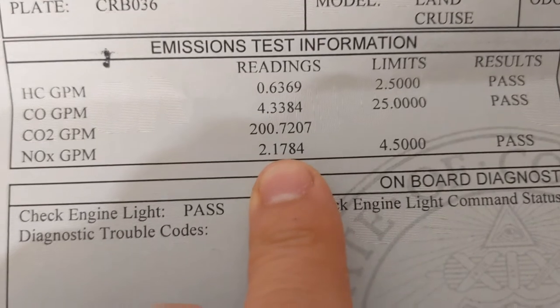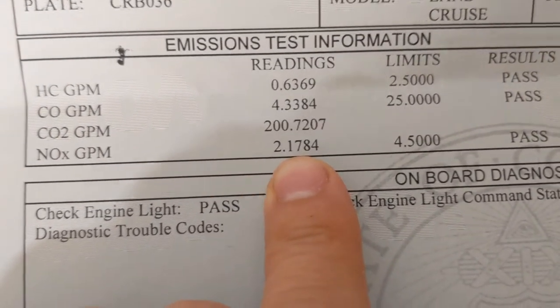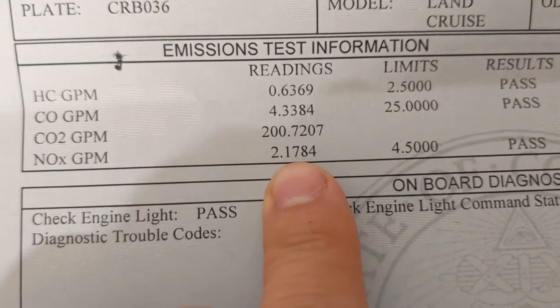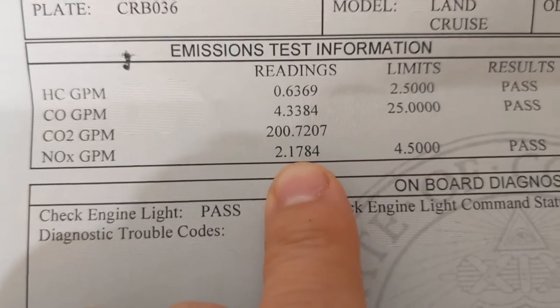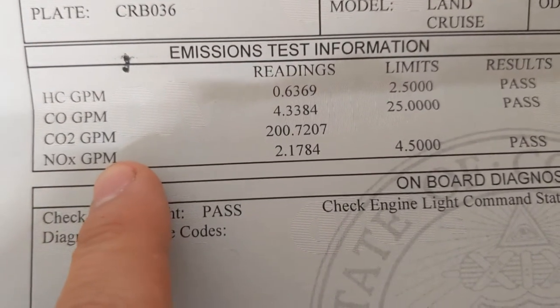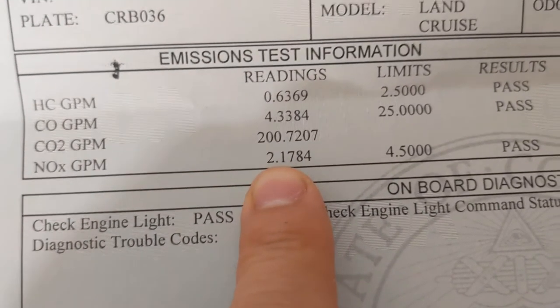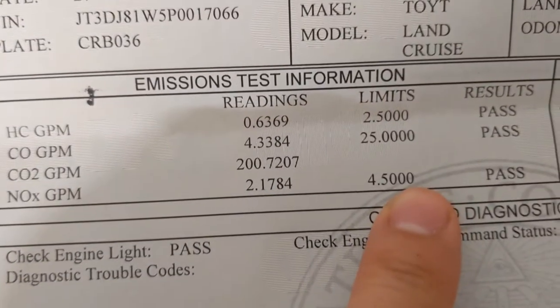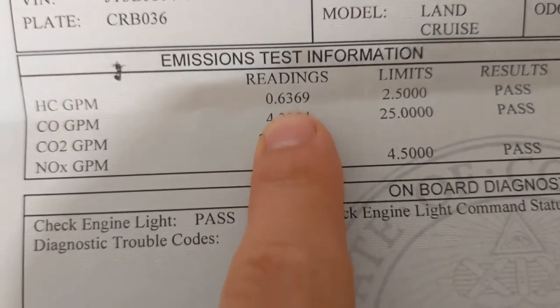I also did Sure Pass, which is an additive to your gas tank. I ran that for half a tank, and then put premium gas back in it — it definitely stank, that's for Shell. And went after that and brought it down to 2.17. I also noticed that my CO levels actually went way down, and my HC levels went down.